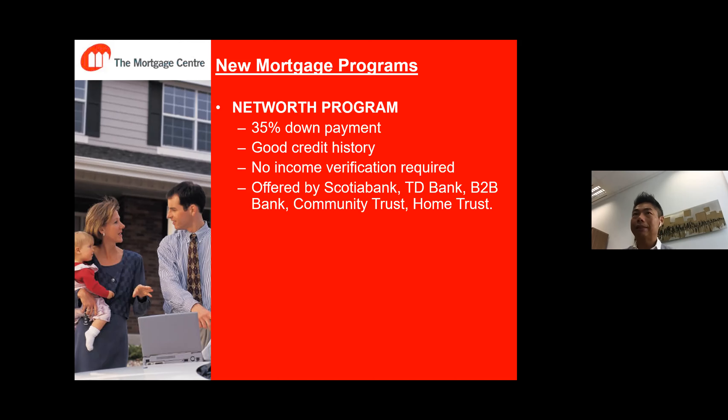We do have a program with no income proof requirement — something worth checking out. Does anyone have any questions at this moment? Please unmute yourself and ask before I move on to the next slide. If you have a question, you can also put it in the chat — Gil or Karen can monitor the chat box and ask the question for you.